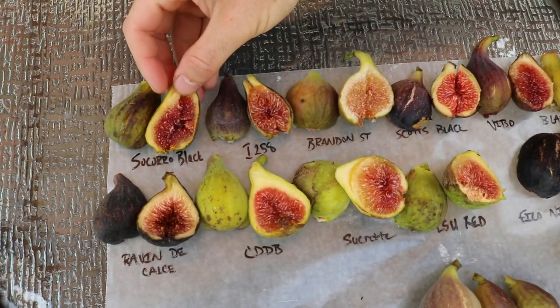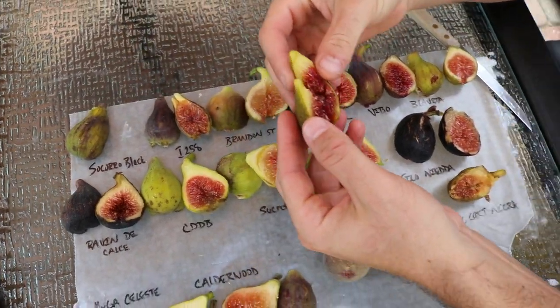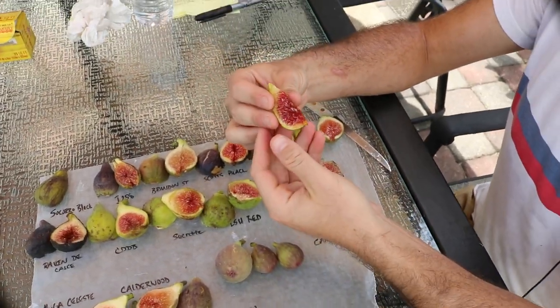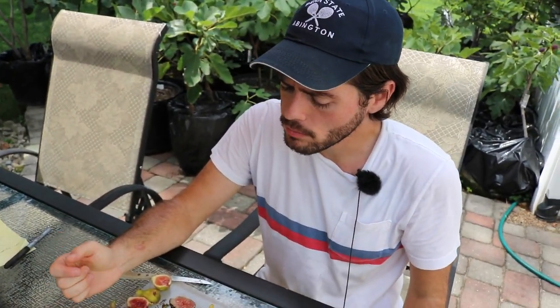The first fig we're gonna try is Socorro Black and this one's really well ripened it seems like. One of my favorites, definitely a fig that people should have. Performs well on a wide variety of climates. It's not bad, really sweet. It's got some almost a little bit of bitterness at the end. A little mild on the berry flavor. I haven't had one that really wowed me on the berry flavor off that tree, but it's productive and it seems rain resistant.